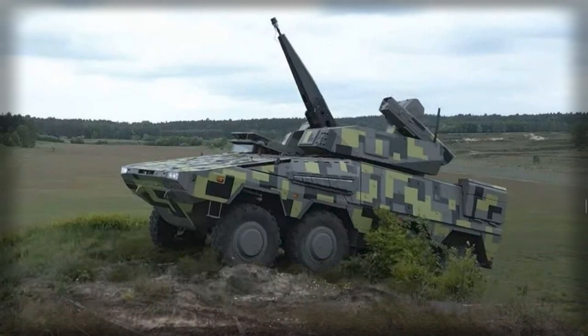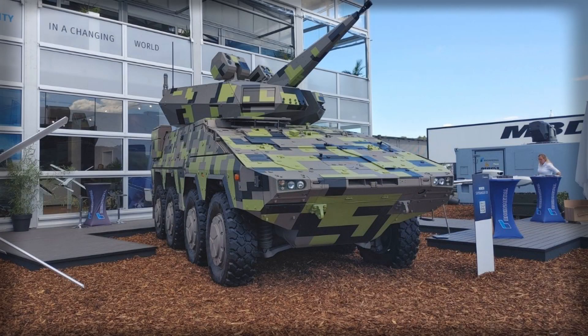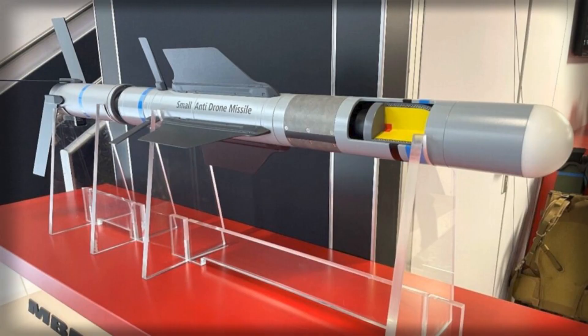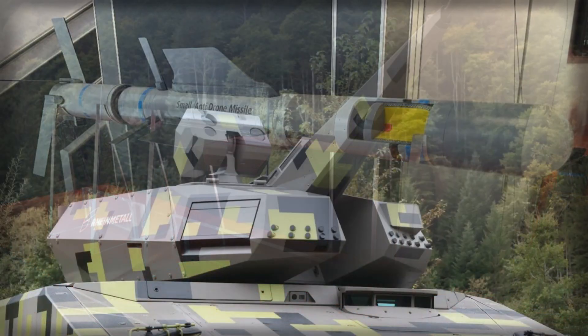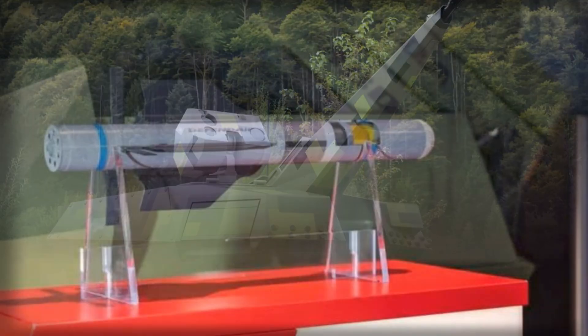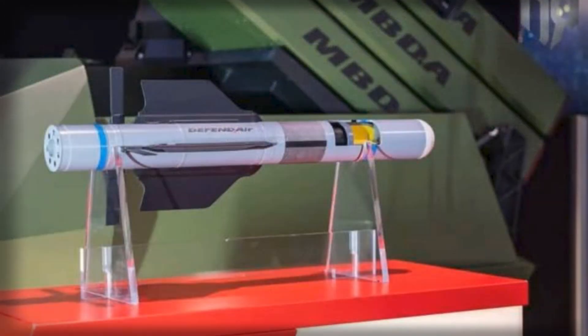At its core, the Defend-Air is a small, lightweight missile developed from MBDA's Enforcer family, a 90-millimeter system already known for its compactness and precision. The anti-drone variant adds a booster for longer range and an adapted seeker designed specifically for small, low-signature aerial targets. The missile weighs just over 7 kilograms and measures under 1 meter, making it ideal for integration into lightweight turrets like the Skyranger 30. With an estimated reach of 5 to 6 kilometers, Defend-Air dramatically extends the system's defensive perimeter, enabling German forces to engage threats well before they come within cannon range.